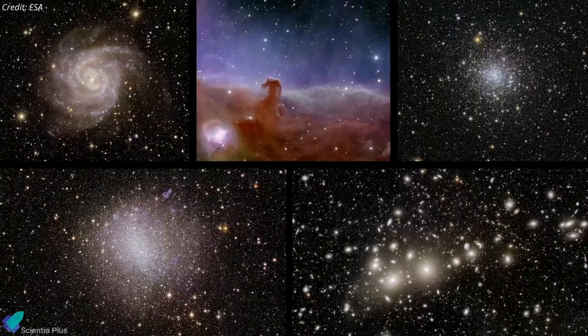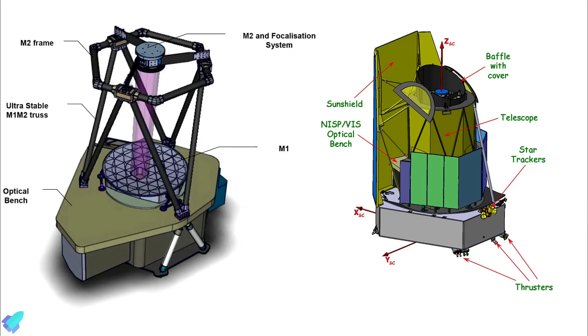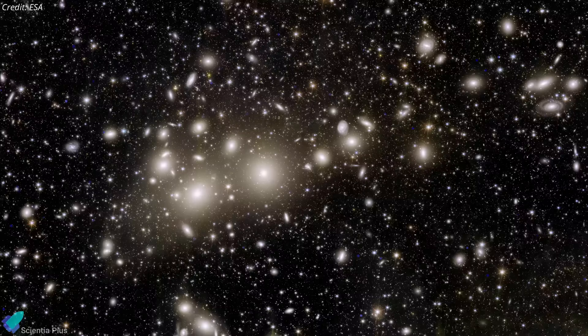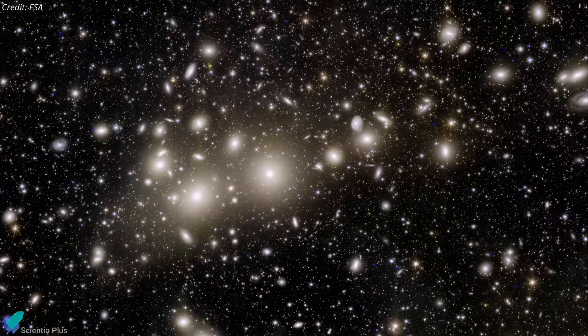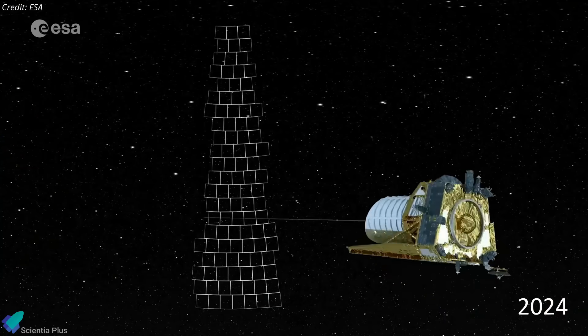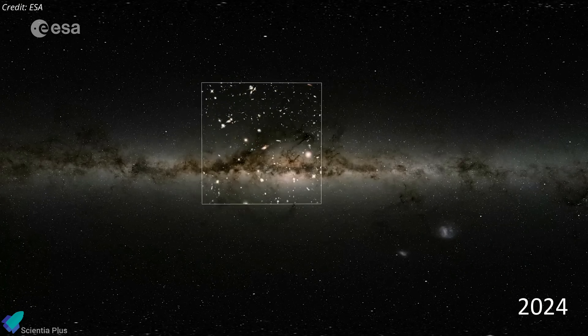These five images mark an important step in the Euclid telescope's six-year mission to create the largest cosmic 3D map ever made. They showcase that Euclid's telescope and instruments are performing extremely well, and each image individually contains a wealth of new information about the nearby universe. After some final fine-tuning of the telescope, Euclid will start routine observations in early 2024.